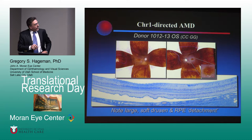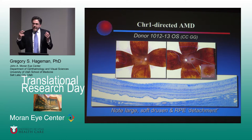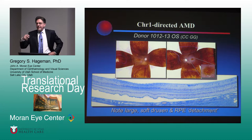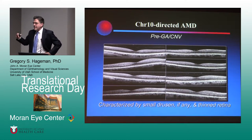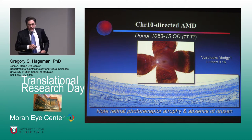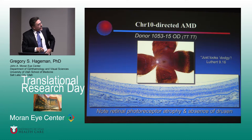Histologically, here's a donor that had large soft macular drusen — you can see the phenotype very nicely. Chromosome 1 is very much characterized by sub-RPE deposits and pigmented epithelial detachments. Interestingly in the donor eyes, very often there's a separation between the RPE and Bruch's membrane, which I think is important from a biological mechanism standpoint. Chromosome 10 patients show very little in the way of drusen — they tend to have cuticular drusen that don't move or change shape with aging. The retinas seem thinner than the chromosome 1 patients.